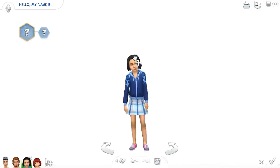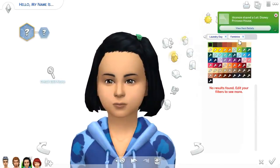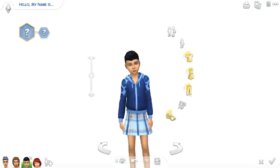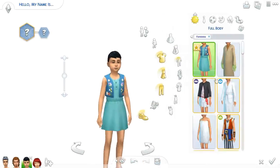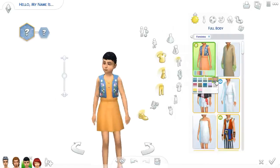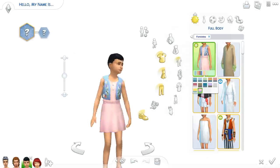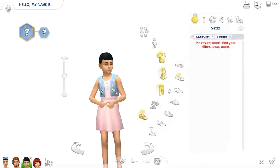Now we are moving to the little girls. I think they don't have any hairs — oh, that's just one of the hairs that came with Cats and Dogs. For clothes, this dress — this dress is so cute. I saw this in the trailer and I loved it. It's really cute and adorable and I just love it. Yeah, it's so cute. I love it.